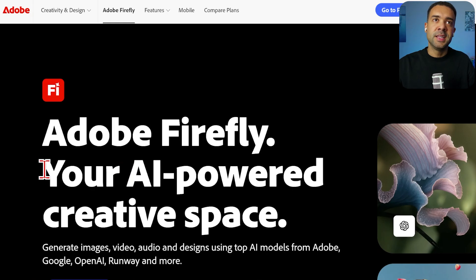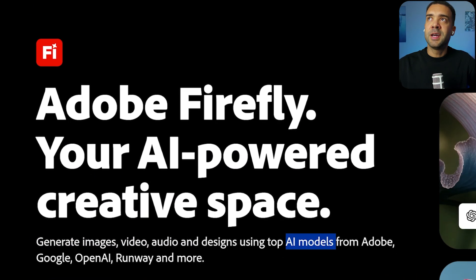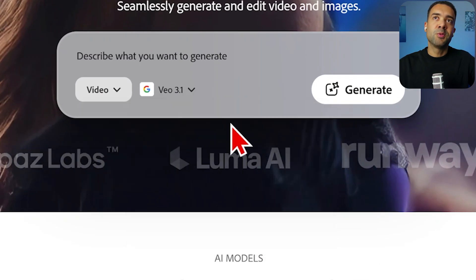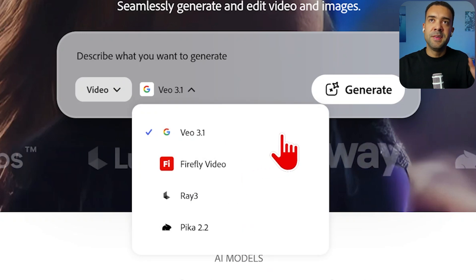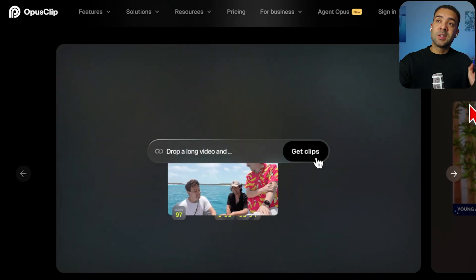You also get access to Adobe Firefly, the main space for Adobe's AI features — an AI-powered creative space where you can generate images, video, and audio. Firefly includes models for image generation and video generation. Adobe is still the industry standard for thumbnails and editing, and 50% off is a huge deal.